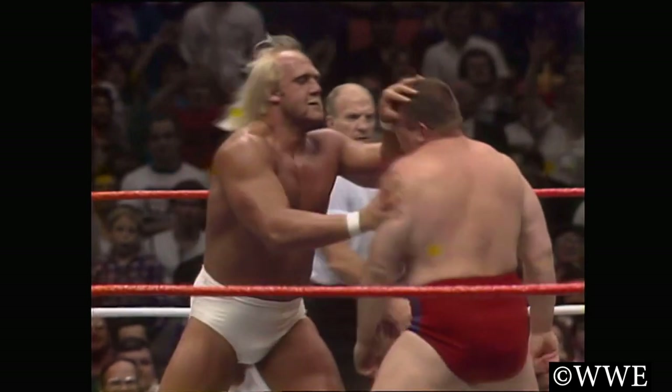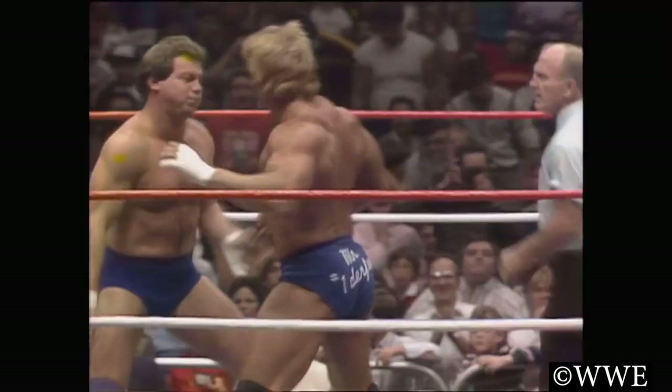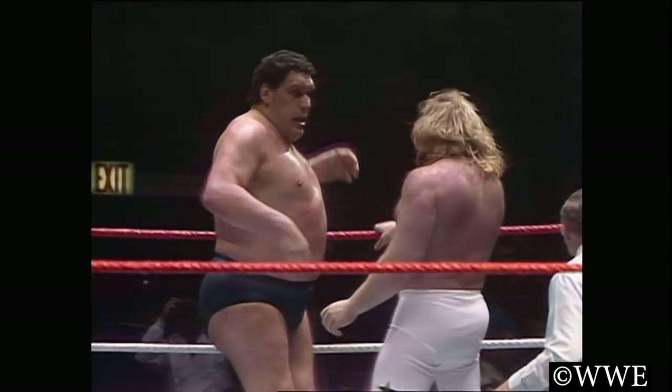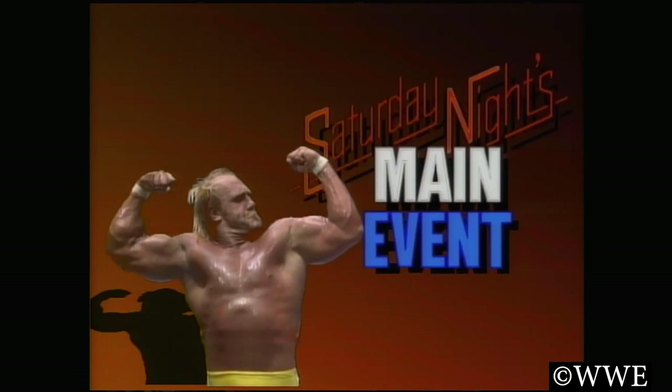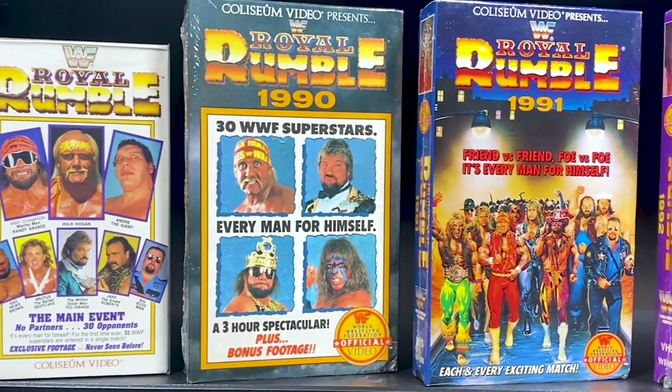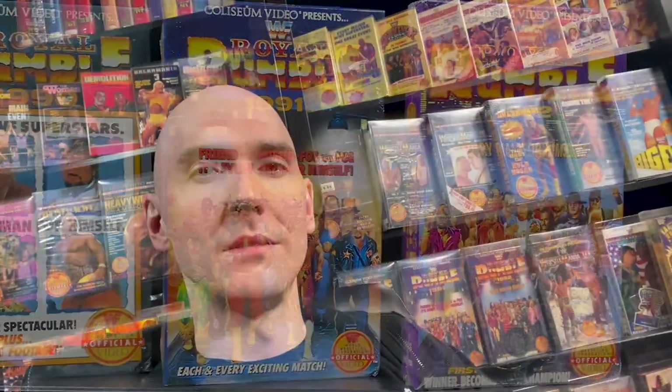If you were alive in the 1980s or 90s, you probably watched the WWF. The WWF were a pop culture juggernaut in the 1980s and 90s and instilled a huge sense of nostalgia in millions of people worldwide. Today, let's go over the best way to capture this great enterprise of nostalgia as a graded collectible.